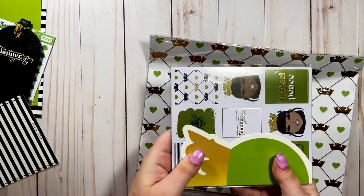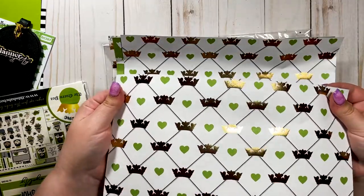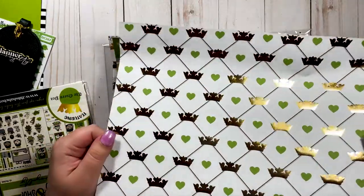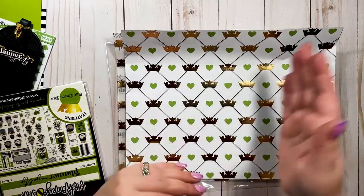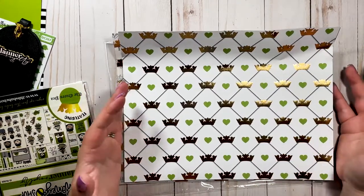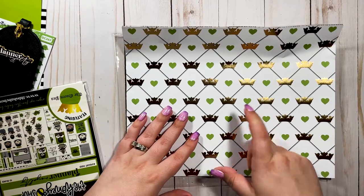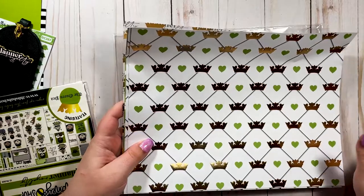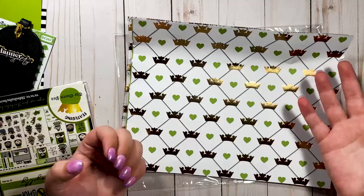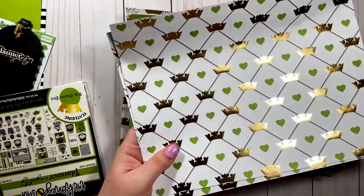The papers got bent from being shoved in the mailbox, but I'll flatten them under something heavy. These are the pattern papers, which you can use for creating dividers, dashboards, bookmarks, and more for your planner. I have a video on my channel on how I use these papers to make dashboards and dividers for my catch-all disbound planner — link in the cards and description. I love getting papers because they let me customize and cycle through themes. They're two-sided and also available in digital format so you can print more at home.